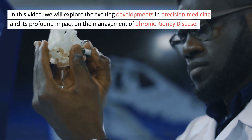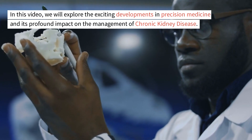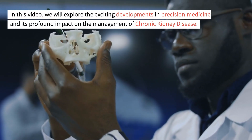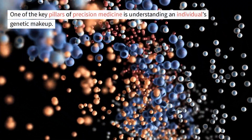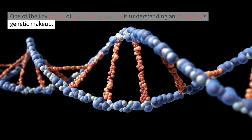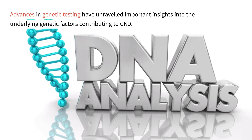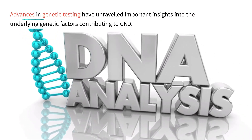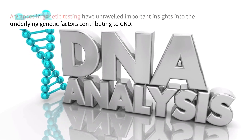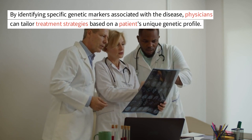In this video, we will explore the exciting developments in precision medicine and its profound impact on the management of chronic kidney disease. One of the key pillars of precision medicine is understanding an individual's genetic makeup. Advances in genetic testing have unraveled important insights into the underlying genetic factors contributing to CKD, by identifying specific genetic markers associated with the disease.